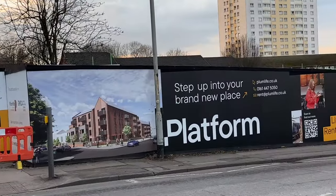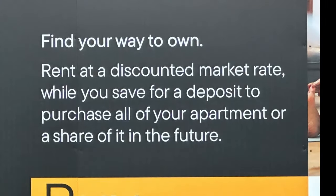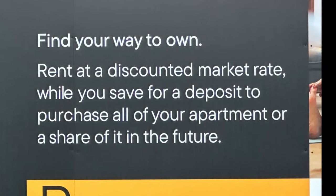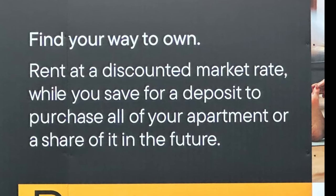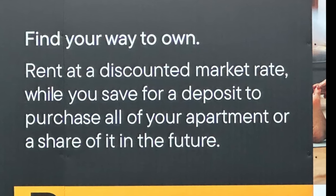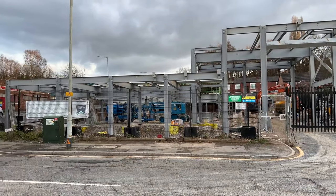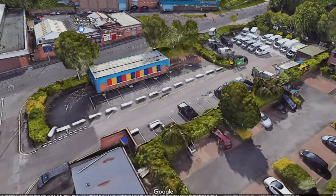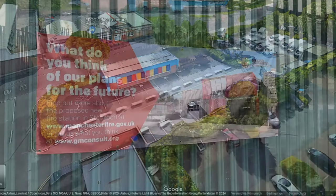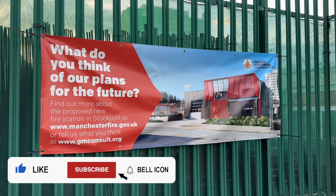The sign says: 'Step up into your brand new playset platform. Find your way to own. Rent at a discounted market rate while you save for a deposit to purchase all of your apartment, or a share of it in the future.' There will be 73 one- and two-bedroom apartments. It's built on this sloping site, once home to a very cheap car wash I used to go to. And right next door there are plans for a community fire station — we'll revisit that another time.